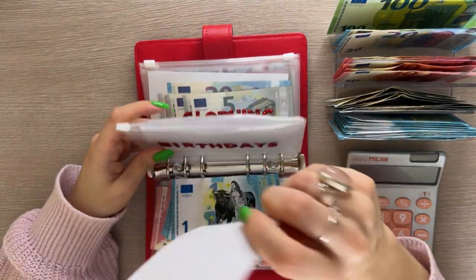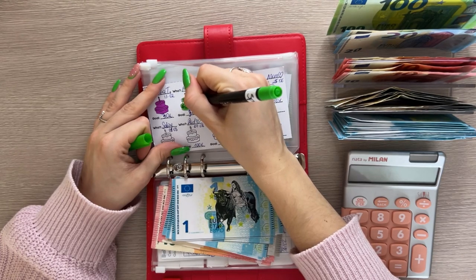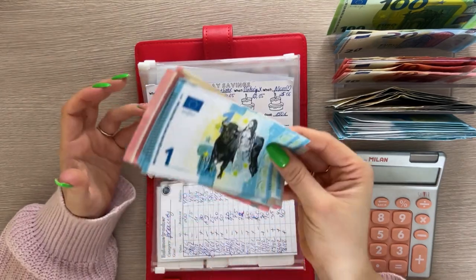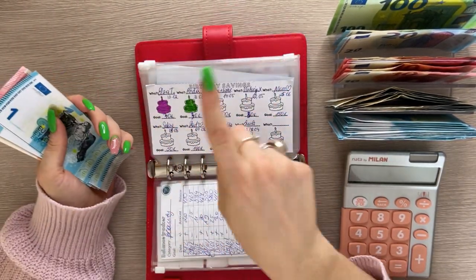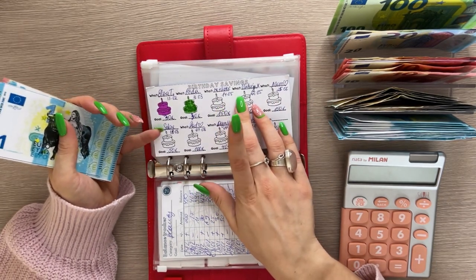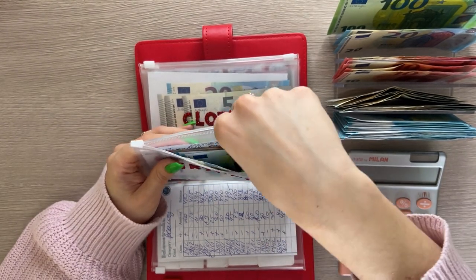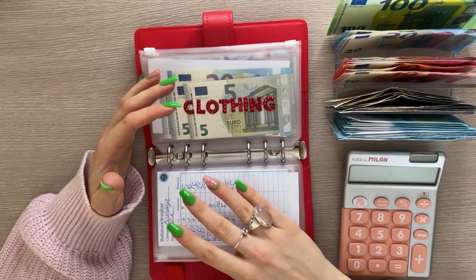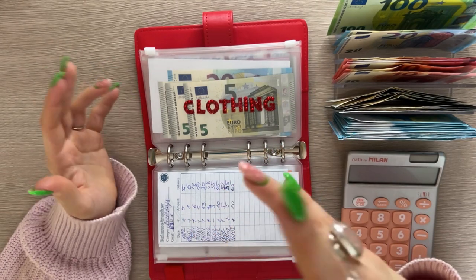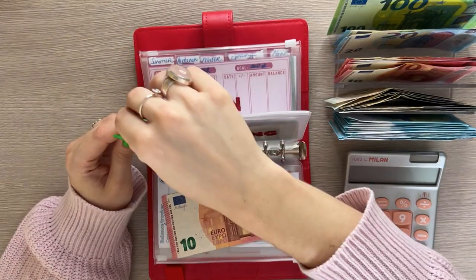Let me grab a marker and color in another cake — which means we are done with another birthday! My first friend's birthday was in February but we still haven't met, so that money stays until I spend it, then I'll roll it over. The next birthday I'm saving for is mine and my sister's — we were born on the same day and that's in May. The goal is 150 euros. We usually celebrate during Eurovision's grand final week, doing a whole watch party with friends, so that's why I'm stuffing so much. Clothing is next and it's going to get 10.